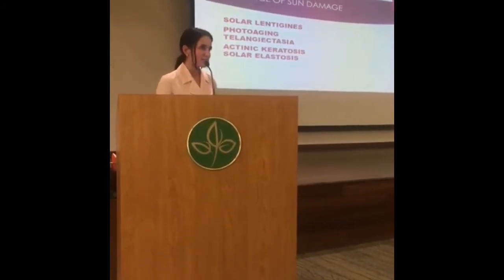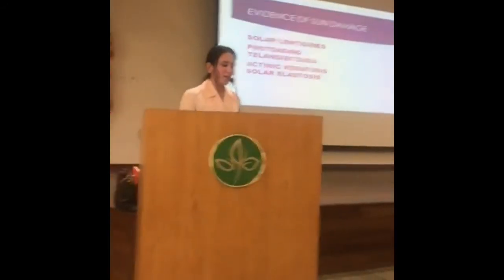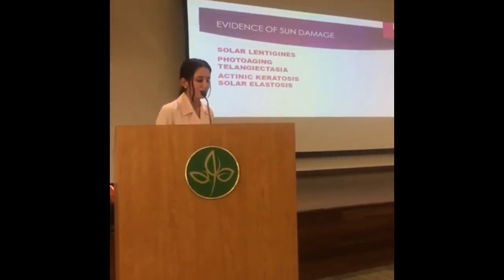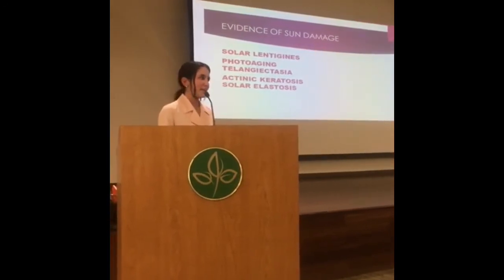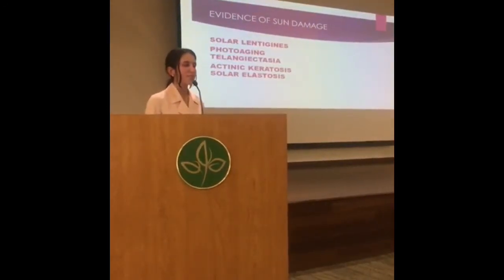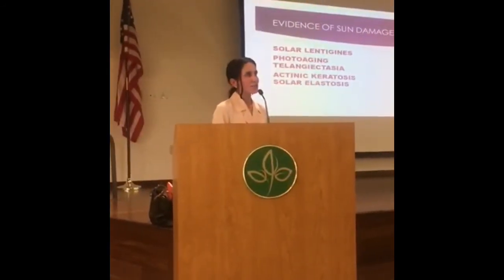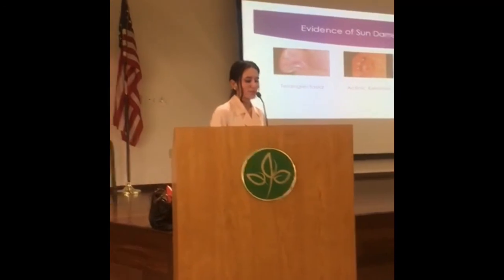Photoaging involves both the cosmetic appearance and telangiectasias, hyperpigmentation, and hypopigmentation. It's more UVA than UVB that contributes to photoaging. There are also telangiectasias, which are essentially little blood vessels. And then actinic keratosis and solar elastosis, which is a more microscopic term.